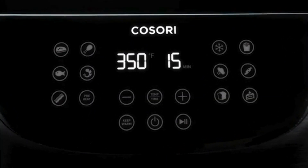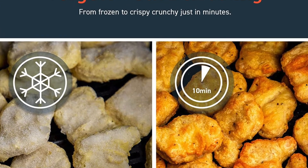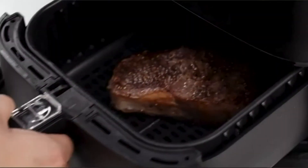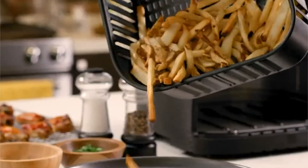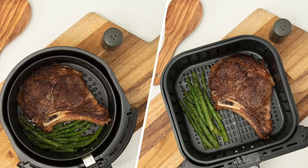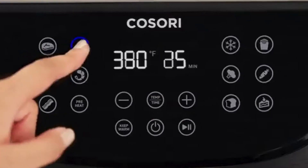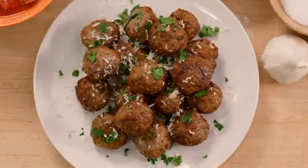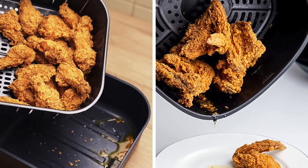The removable drip tray and dishwasher-safe parts make cleanup a breeze. An NTC sensor sends accurate information to the air fryer, which automatically adjusts temperatures to keep fluctuations under 5 degrees F for evenly cooked meals. Choose from 13 convenient cooking functions with a single touch, each finely tuned by Kasori chefs to produce the tastiest results. You can also choose your preferred temperature and time for your personal recipes. The air fryer's spacious 5.8QT square basket can fit a whole 5-pound chicken, and the corner spaces provide more cooking capacity and flexibility than round designs.